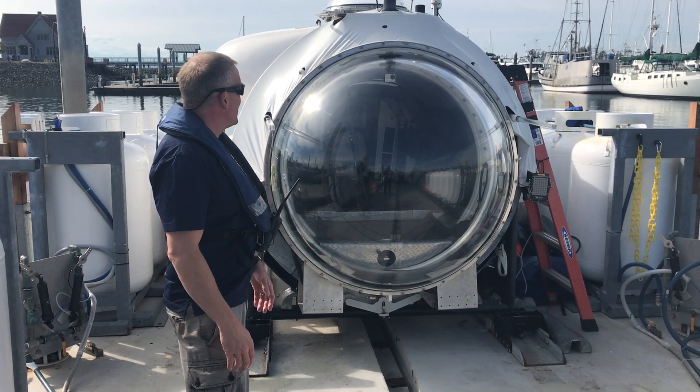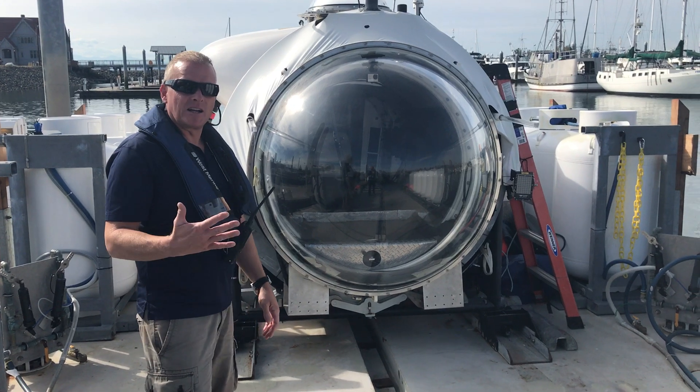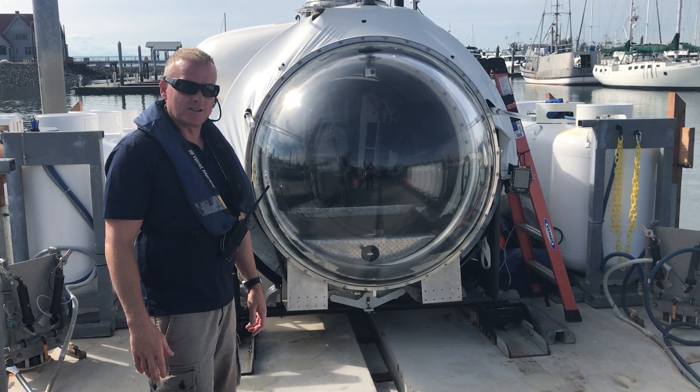Welcome to Cyclops 1. As you can see here, we've got the manned submersible Cyclops. This is a five-man submersible with a maximum operating depth of 500 meters.